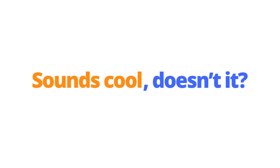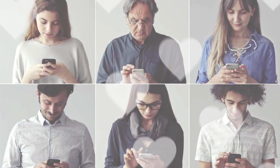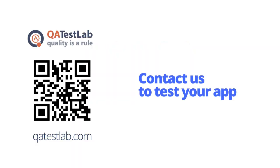Sounds cool, doesn't it? Actually, professional testing helps to produce an app customers will love and download a thousand times. Better test your app with QA Test Lab than make users do it. Contact us to get professional mobile testing services.